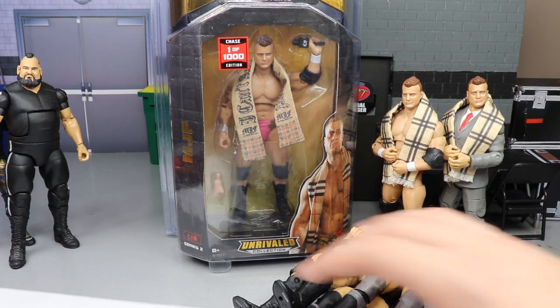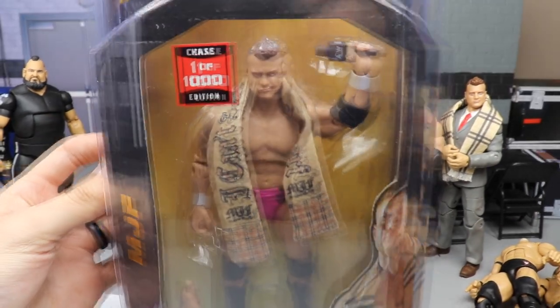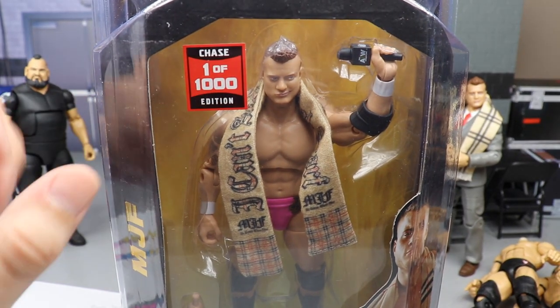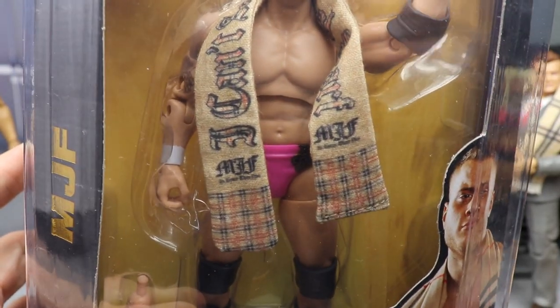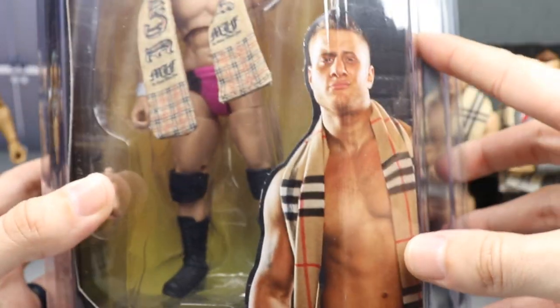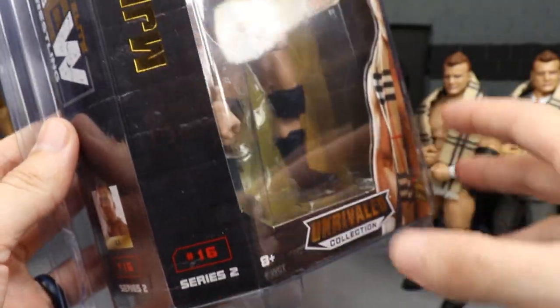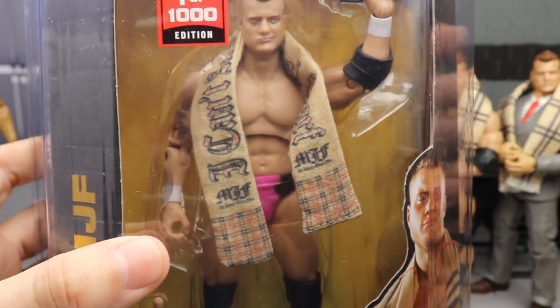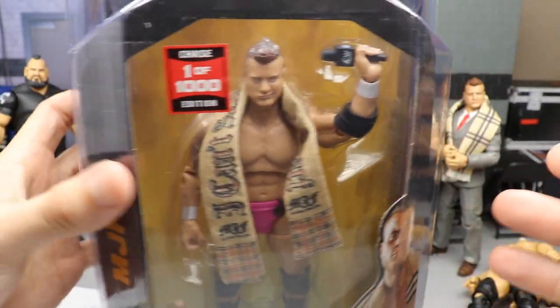I'm going to get in here and take a closer look. You can see the 1-of-1000 sticker on there, it's got the pink attire, a really nice scarf - I want to get in the details. You got all these great details on the scarf. I do have my Series 2 regular MJFs over here for comparison. You can even notice that the number on here is in red - I guess that's to symbolize 1 of 1000. I think the 1-of-500, which would be the Jon Moxley, has a gold sticker and a gold number sign.